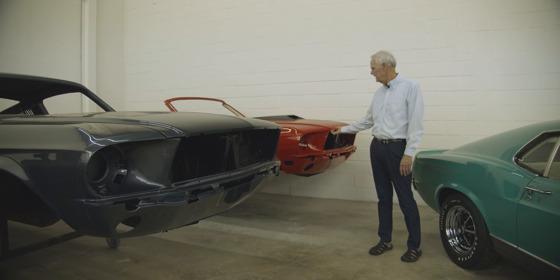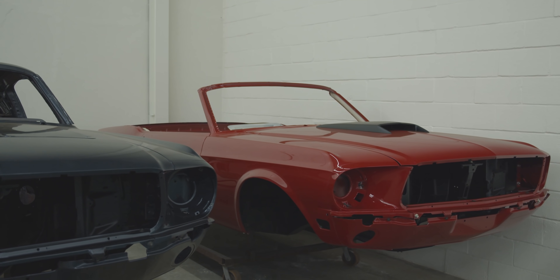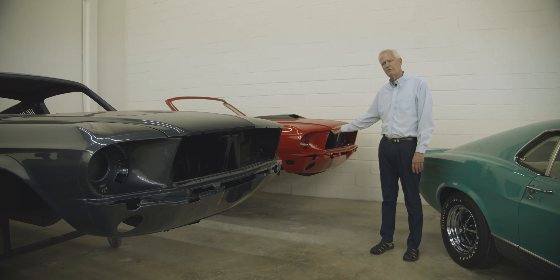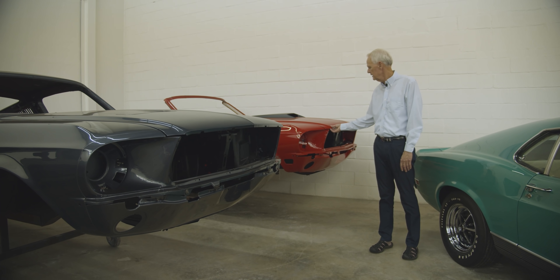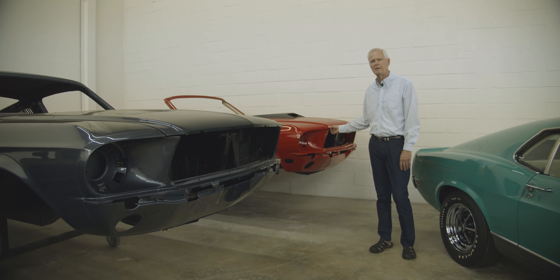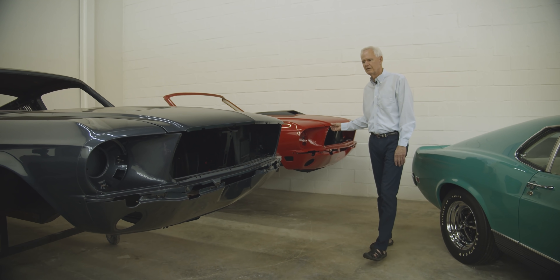This is a neat little '68 and a half — it's a 428 Cobra Jet convertible. I'm not certain of the number; I've heard anywhere from 23 to 26. There weren't very many of them built. This one happens to be red with a parchment interior and a black rag top — a beautiful little convertible with a 428.